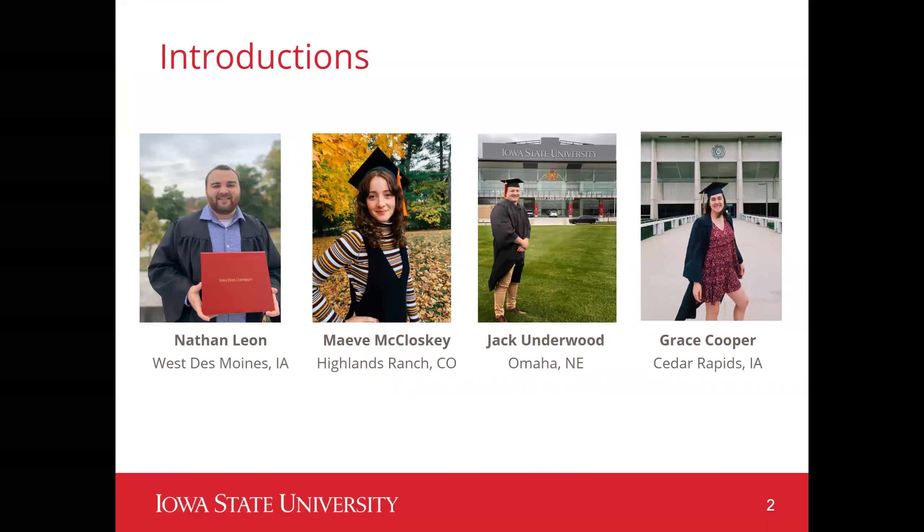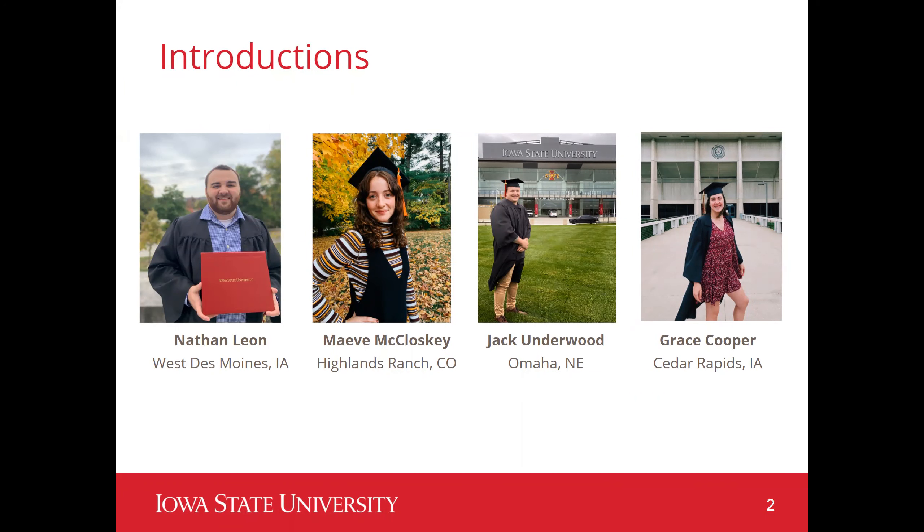My name is Nathan Leon and I am from West Des Moines, Iowa. My name is Maeve McCloskey, I'm from Highlands Ranch, Colorado. My name is Jack Underwood and I'm from Omaha, Nebraska. And I'm Grace Cooper and I'm from Cedar Rapids, Iowa.